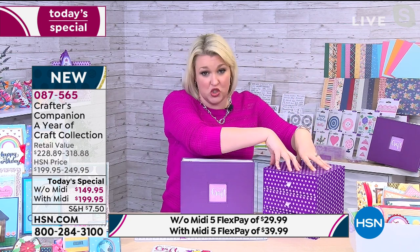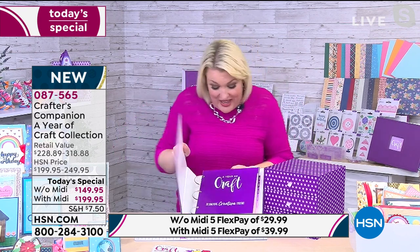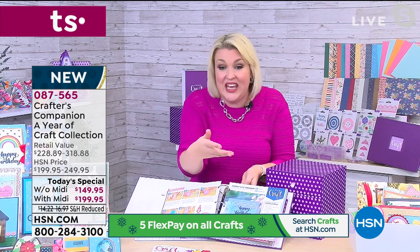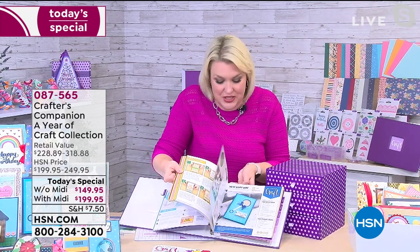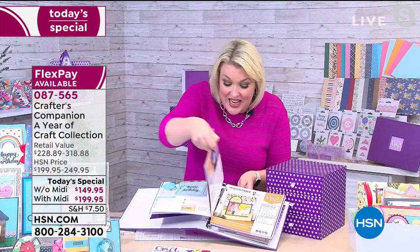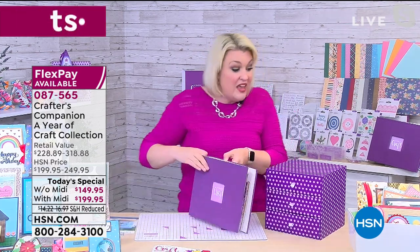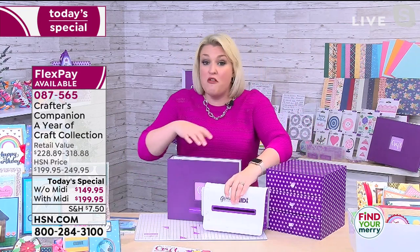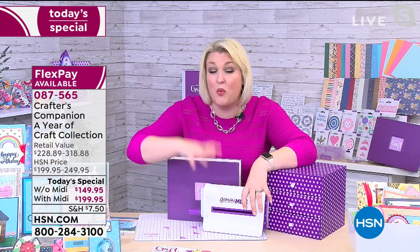There are three parts to the Today's Special. Within your Year of Craft, you've got the box with over $228 worth of amazing supplies. Then there's the binder with 30 project sheets — it's not just the kit, it's all the ideas to go with it. If you have a crafty block, you flick through your inspiration cards, pick a project, and follow the full step-by-step instructions. The third component is the world launch of our brand new machine.